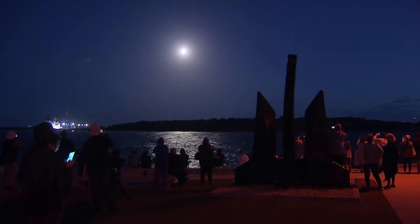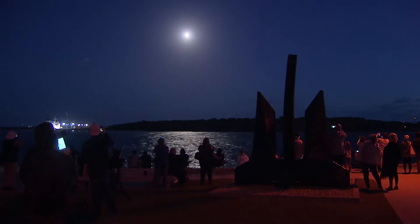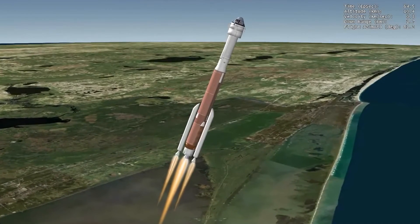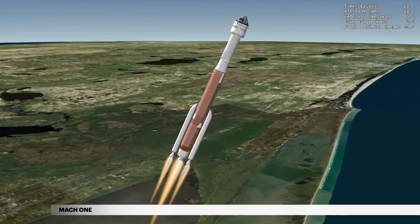To ensure crew safety and comfort, the Atlas V rolls to a heads-up position and uses booster engine throttling to limit vehicle acceleration to 3.5 Gs. The Atlas V reaches Mach 1, the speed of sound, at 1 minute 4 seconds.